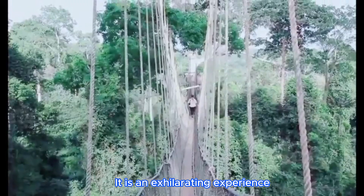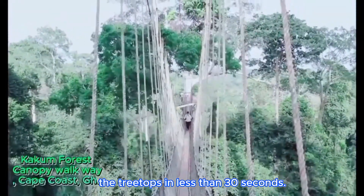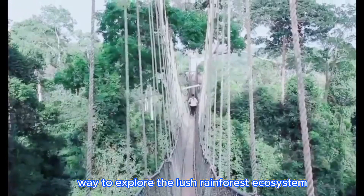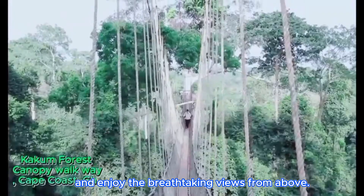It is an exhilarating experience, offering visitors a unique opportunity to traverse through the treetops in less than 30 seconds. It provides a thrilling and immersive way to explore the lush rainforest ecosystem and enjoy the breathtaking views from above.